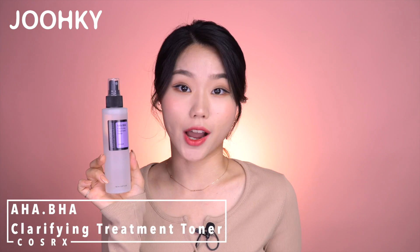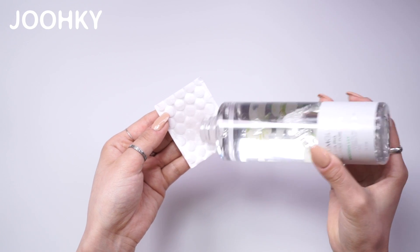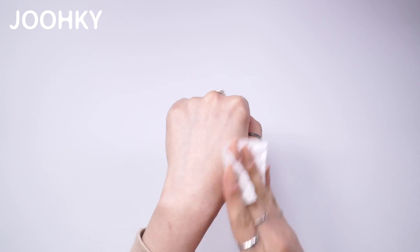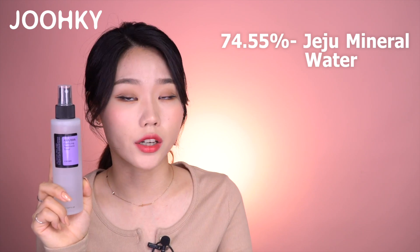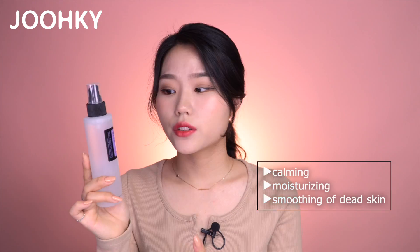Next, we have the AHA BHA Clarifying Treatment Toner from COSRX. Most toners come in a pour-out bottle, which requires users to pour the toner out to use it. This toner, on the other hand, comes in a spray type bottle. Although it comes in a spray bottle, I highly suggest you use this toner with cotton pads rather than spraying it directly on the face for a better cleansing effect. This toner's main ingredients consist of 74.55% Jeju Mineral Water, 10% Willow Water, and 10% Apple Fruit Water Extract, which is great for calming, moisturizing, and soothing the skin. This toner is also supposed to work in reducing the appearance of whiteheads, blackheads, and blemishes while cleansing the pores. This product contains no added artificial fragrance, but since it does contain apple fruit extract, you can smell a slight scent of apple — it's really light and refreshing.